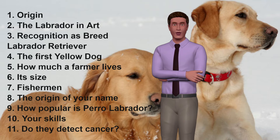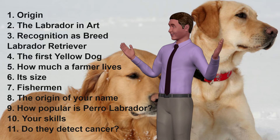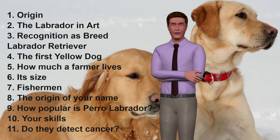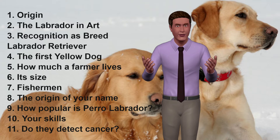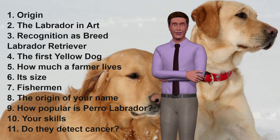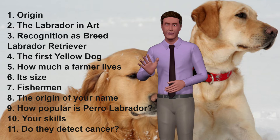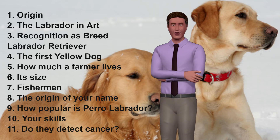3. Recognition as breed. The American Kennel Club officially recognizes the Labrador Retriever on July 7, 1903, and officially integrates it on November 3rd of that same year in its sporting group nomenclature. 4. The first yellow dog. The first Labrador with yellow color is registered in England in the year 1899. 5. How much does a Labrador live? A Labrador with the necessary care can live approximately 10 to 12 years.